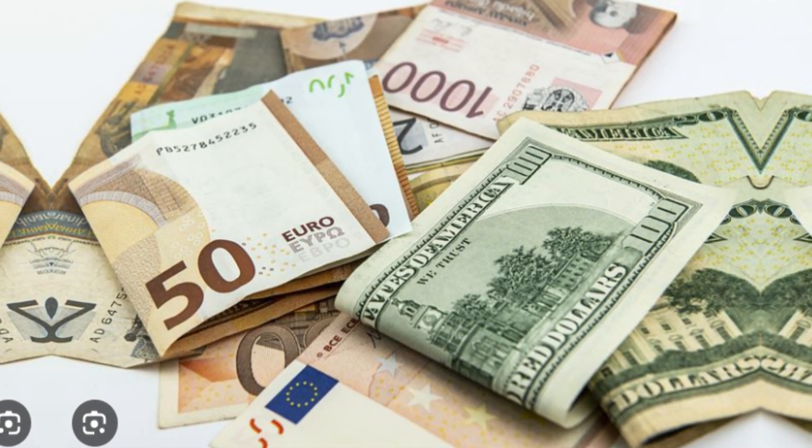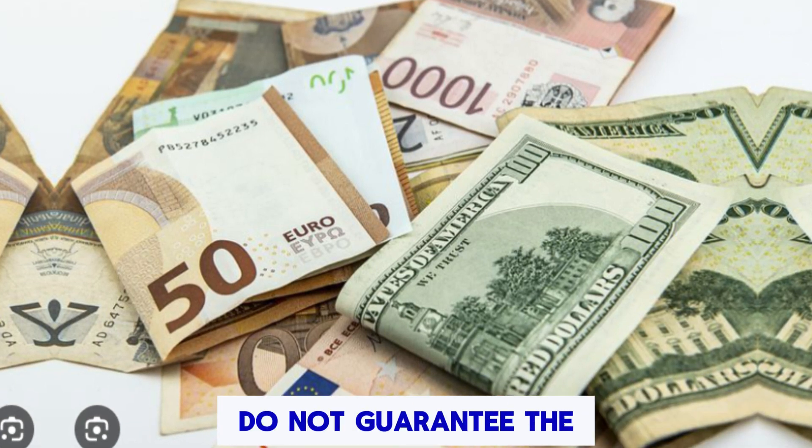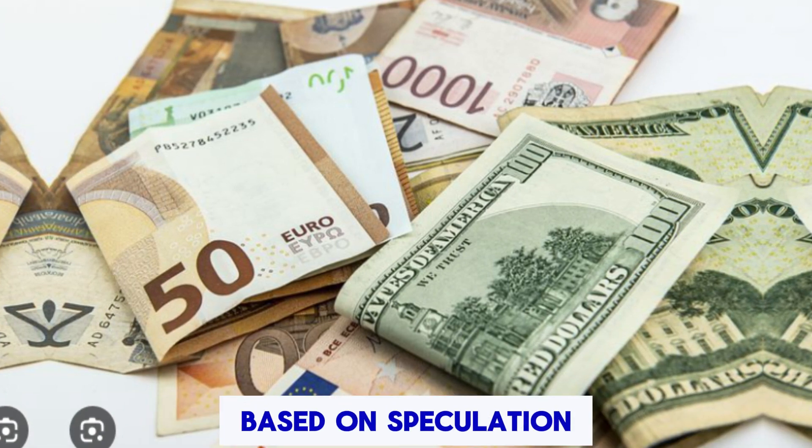Also, steer clear of purchasing options or reserves which do not guarantee the physical delivery of the currency but rather promise potential future profits based on speculation.